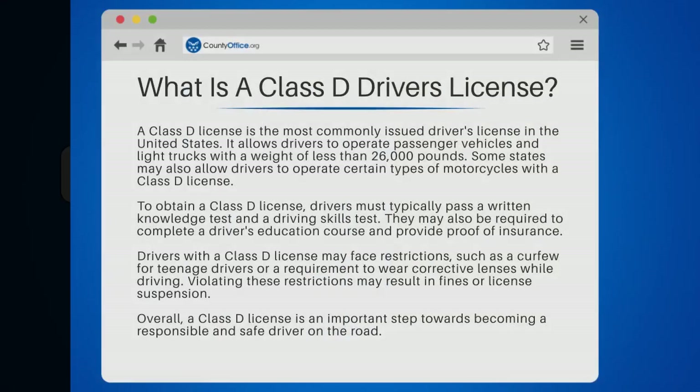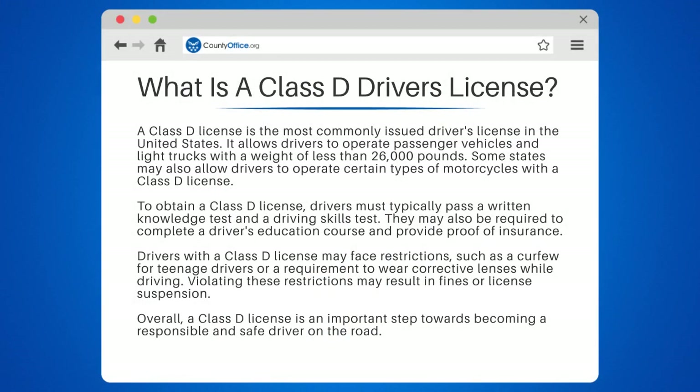What is a Class D driver's license? A Class D license is the most commonly issued driver's license in the United States. It allows drivers to operate passenger vehicles and light trucks with a weight of less than 26,000 pounds. Some states may also allow drivers to operate certain types of motorcycles with a Class D license.